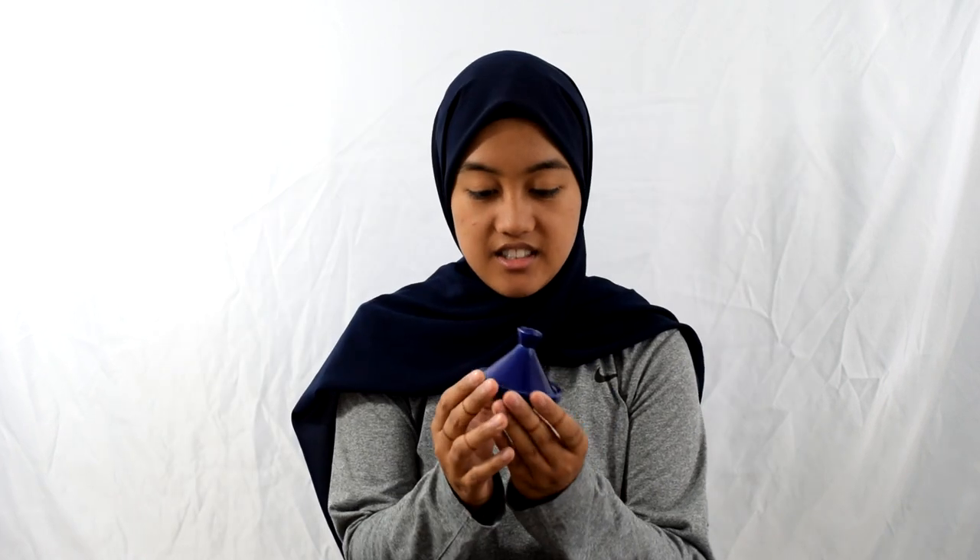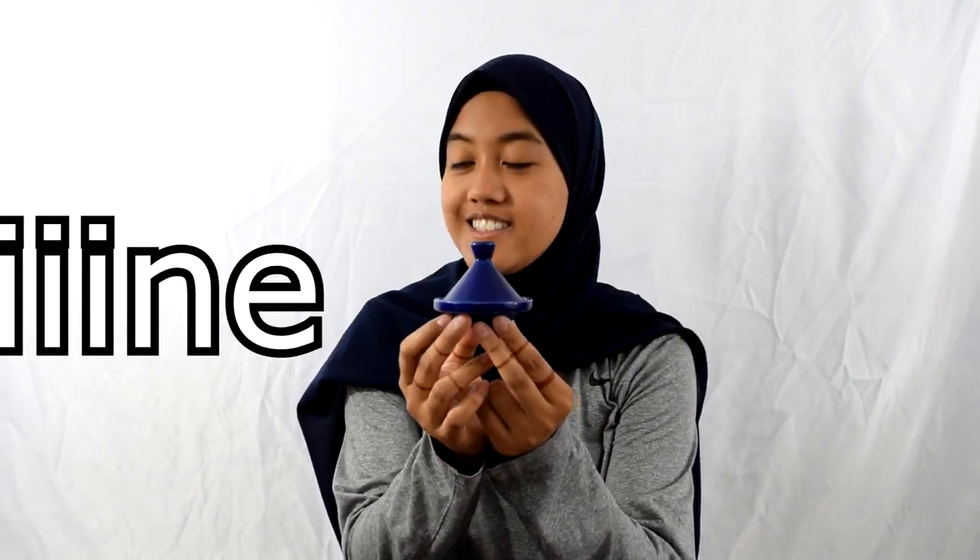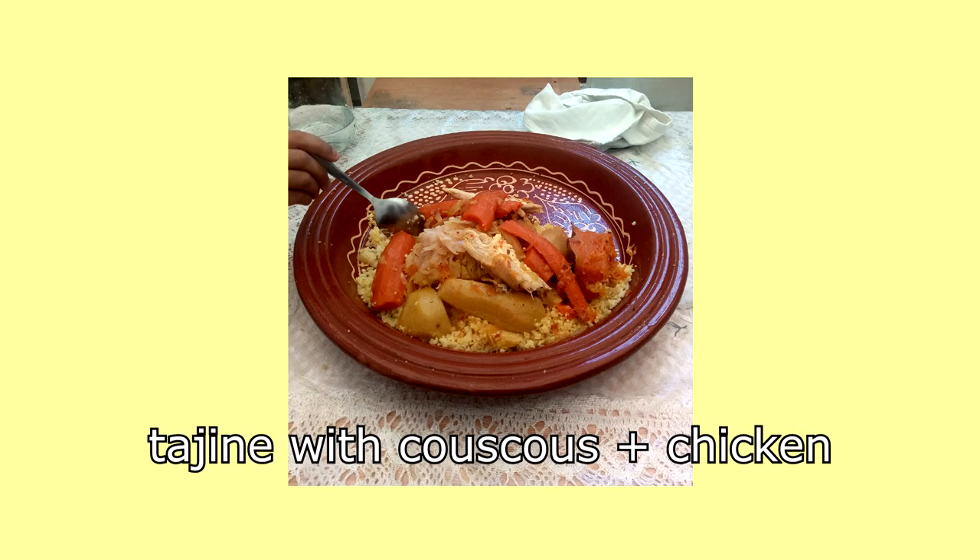So these first two things are items I got in Rabat. First is this little blue tagine. While we were in Morocco, we stayed with homestay families and we would eat meals with them. My homestay family in particular ate from a tagine a lot, which is just the traditional dish. We ate from one large tagine that we shared as a whole family — usually vegetables and a meat, eaten with bread. Eating from a tagine was a big part of my homestay experience.